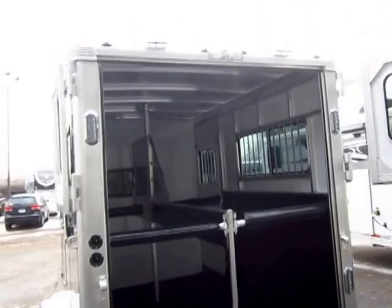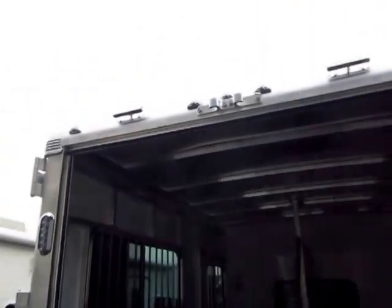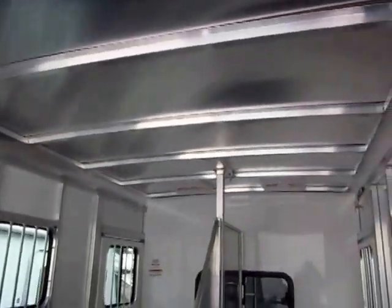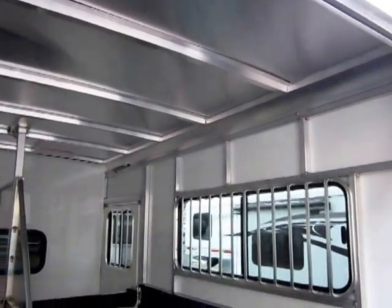LED tail lights, and we have twin LED loading lights up top here — though the glare from the overcast sky isn't helping today. If you look at all the cross members in here, you can see all the structure in this trailer and all the welds. This trailer's made to last.